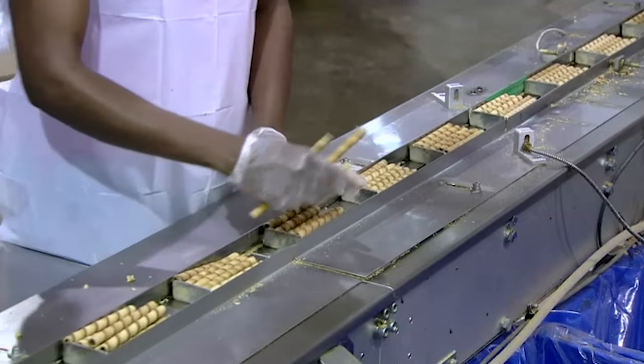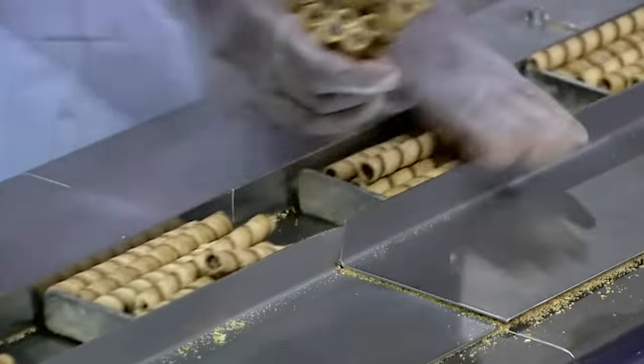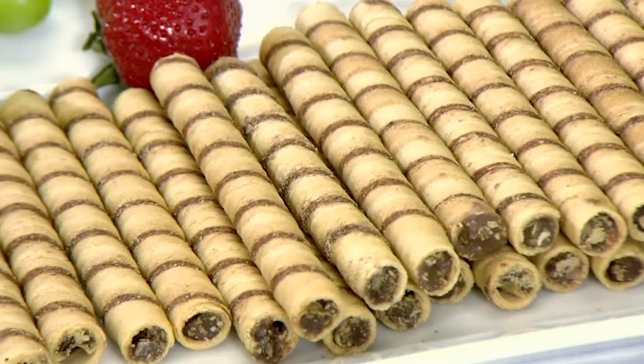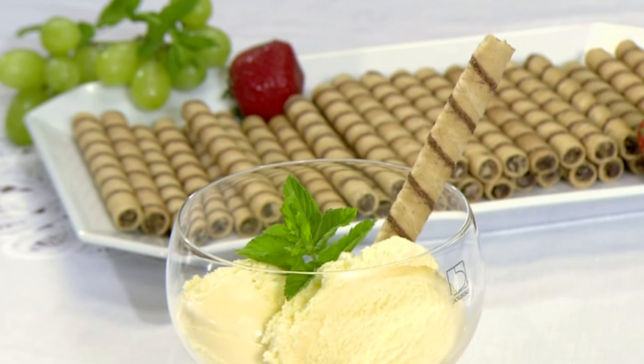The workers identify and discard any damaged wafers as they arrange the biscuits for packaging. It's a perfect combination of tradition and taste. Lovely jubbly.